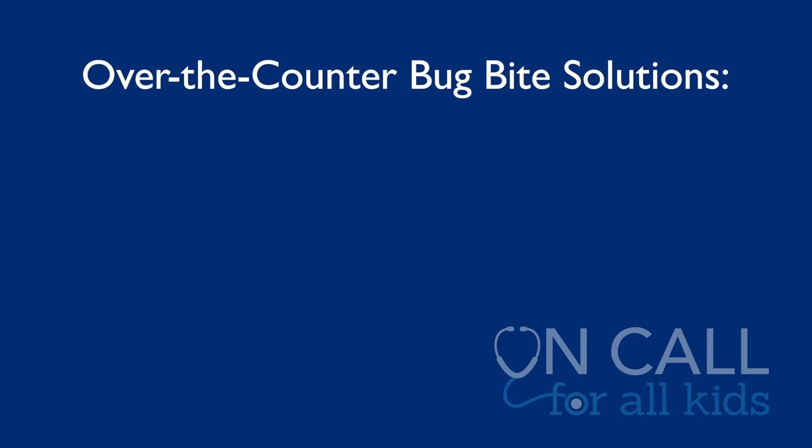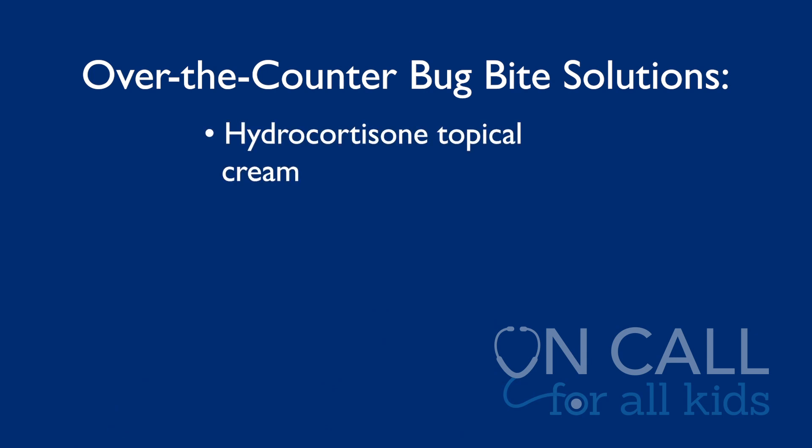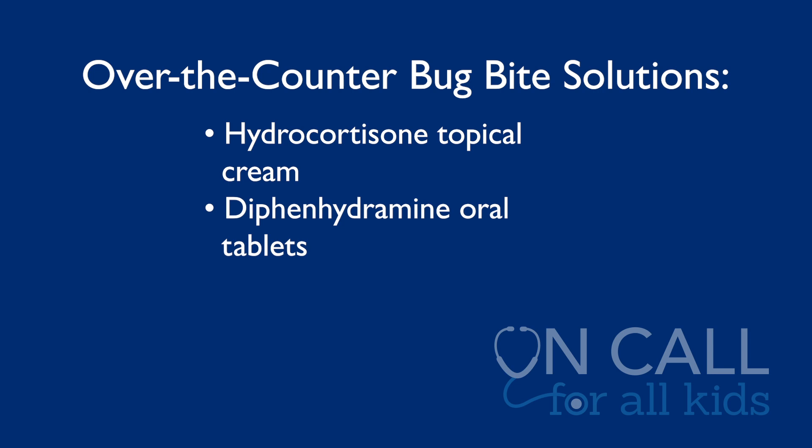For less severe reactions, most commonly you're going to have those at home. Mosquitoes are rampant right now. If your child is really itchy, you can apply some hydrocortisone cream to the skin, which you can buy over the counter. You can also use Benadryl or diphenhydramine by mouth — that can help with the itching, especially if they're really itchy at night or can't go to school because they're so itchy.